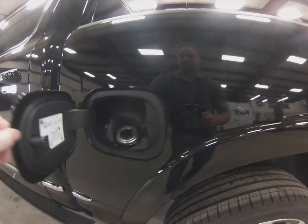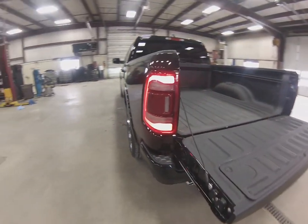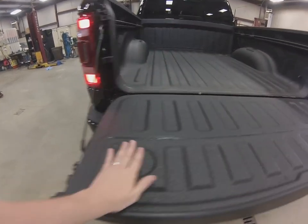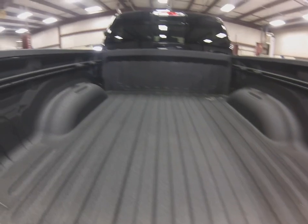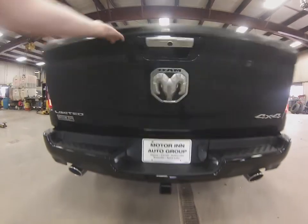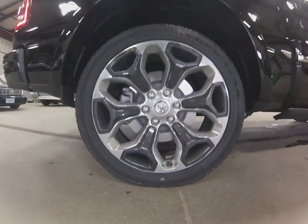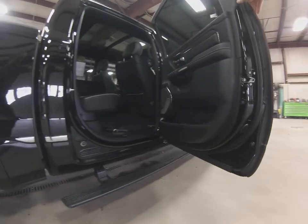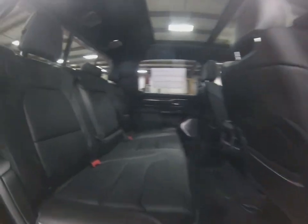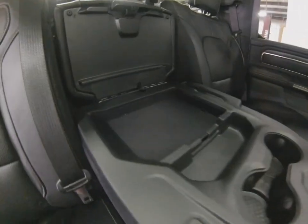Beautiful 22s on it. Brand new tail lights for it. This one's got the spray-in bed liner already in it straight from the factory. And the built-in LED box lighting which is really slick. This tailgate is super, super light — just a couple fingers to slide it up there. Got some extra storage space in here for 2019 as well as cup holders — perfect for those longer trips.